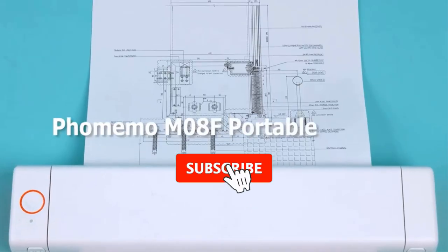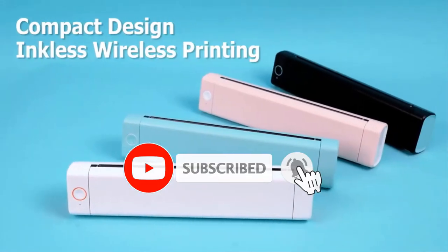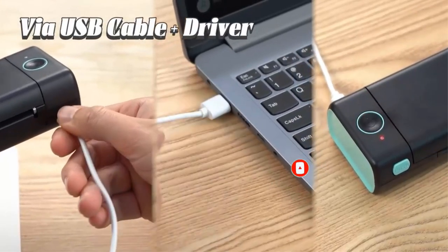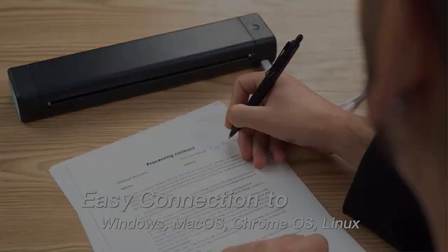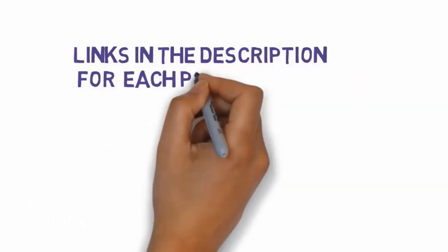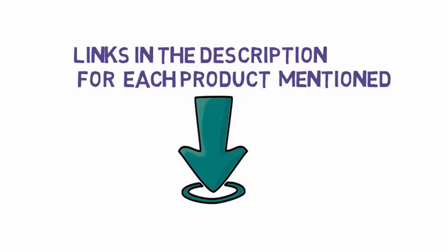Are you looking for the best Epsonicotank printer? In this video we will look at some of the best Epsonicotank printers on the market. Before we get started, we have included links in the description, so make sure you check those out to see which one is in your budget range.